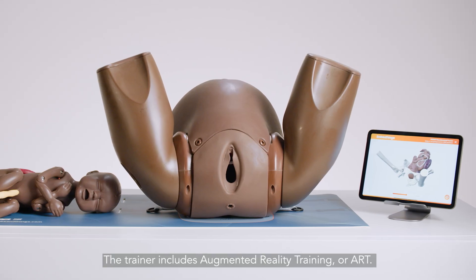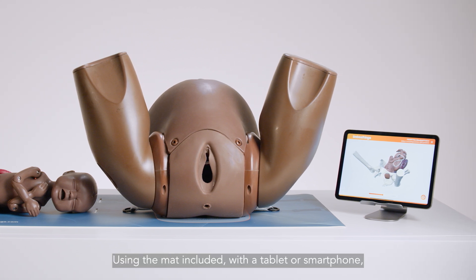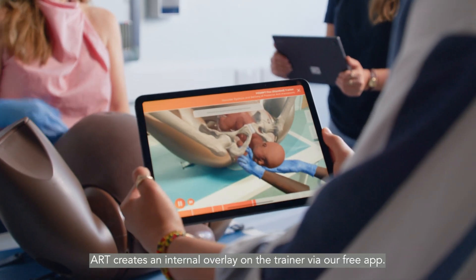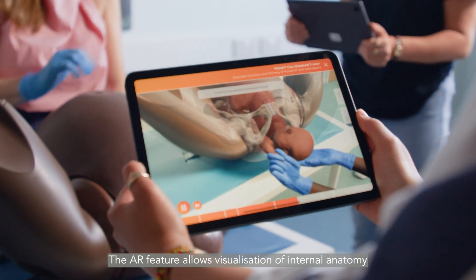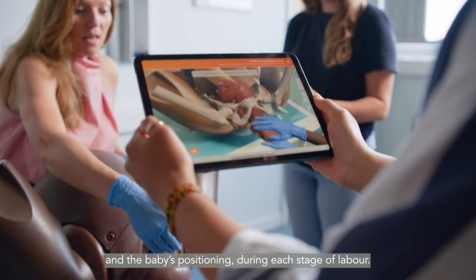The trainer includes augmented reality training, or ART. Using the mat included with a tablet or smartphone, ART creates an internal overlay on the trainer via our free app. The AR feature allows visualization of internal anatomy and the baby's positioning during each stage of labor.